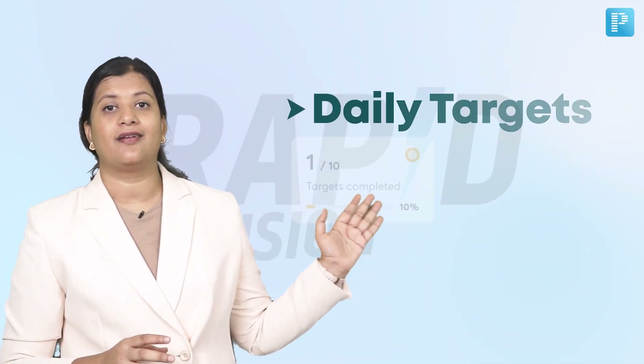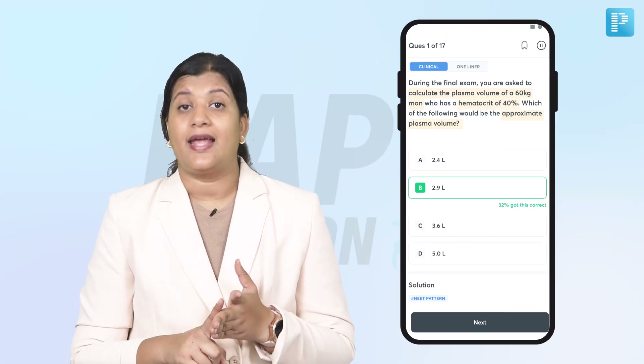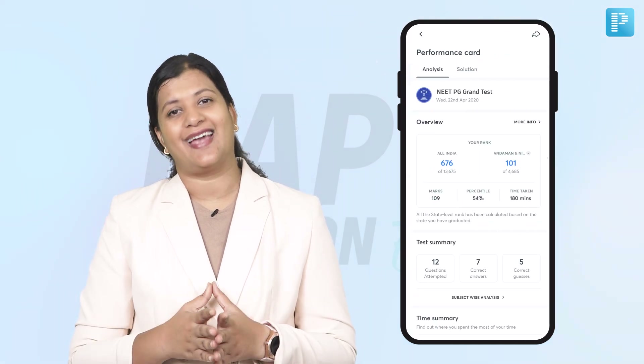It offers a synchronous revision program that will give you daily targets and goals that you have to complete, like video lectures, cue banks, and tests which are conducted. We have also got PYQ days and revision days, as well as a grand test at the end.